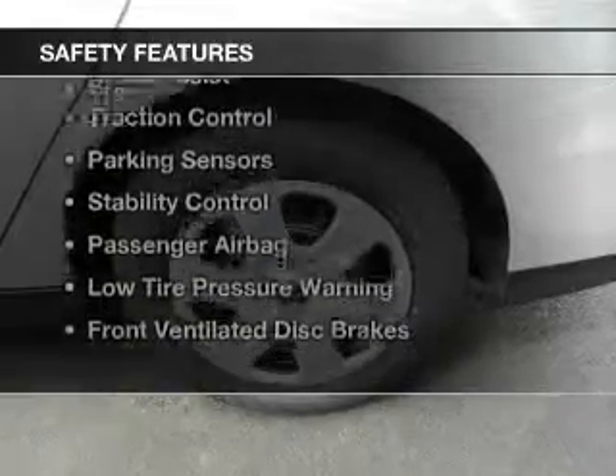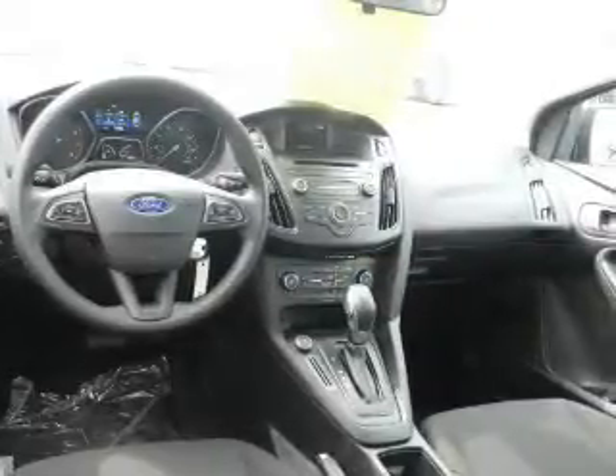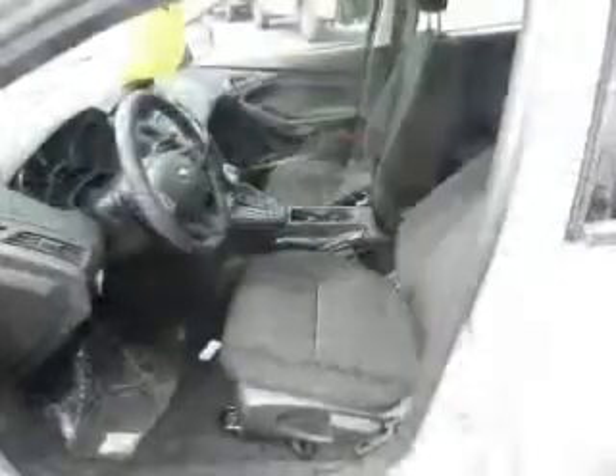Safety was made a priority with these features: curtain head airbags, side airbags, independent suspension, brake assist, traction control, parking sensors, stability control, a passenger airbag, low-tire pressure warning, and front ventilated disc brakes.